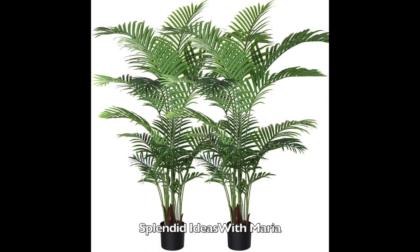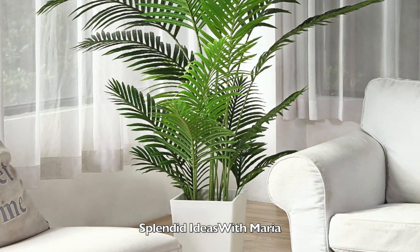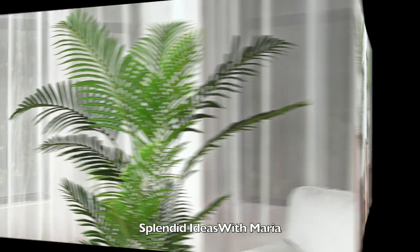Number six are these artificial, real-life like Areca palm trees. These palm trees are perfect for any room or office. They are five feet tall with black pots.